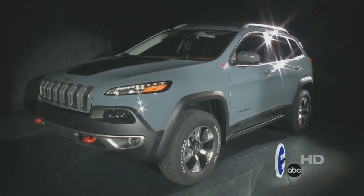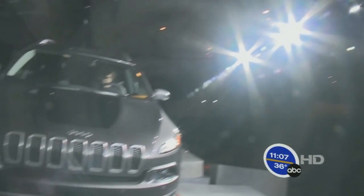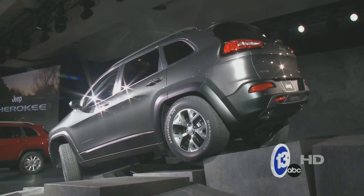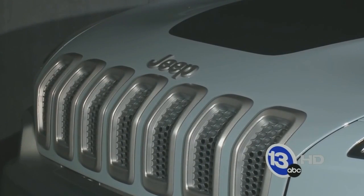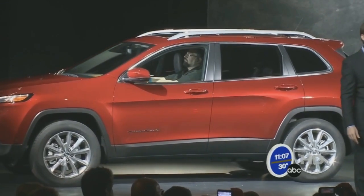The new Cherokee is full of new technology, from a customizable display panel on the dash to a Uconnect system for navigation and Bluetooth. There's also Park Assist. The fuel economy is a vast improvement from the Liberty, averaging about 30 miles per gallon with a nine-speed transmission. This is an all-new vehicle, so it had to really be modern, really be fresh, and last for a long time in the marketplace — that's the intent.